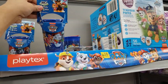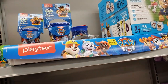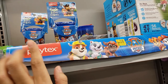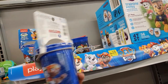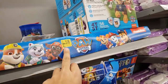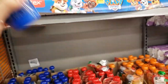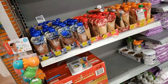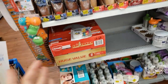They have the Playtex Paw Patrol two-piece cups. At another store they were $5.92 still at regular price, but this store has them for $0.75 — it says $1.50 on the tag, but it's really $0.75. I'm going to grab two of these. They also have a bunch of baby food for $1 — I'm going to scan these to see if they're cheaper.